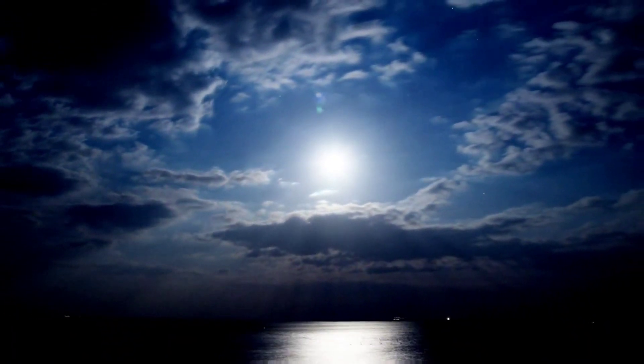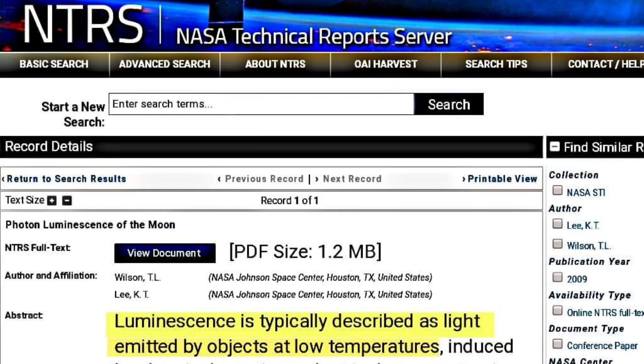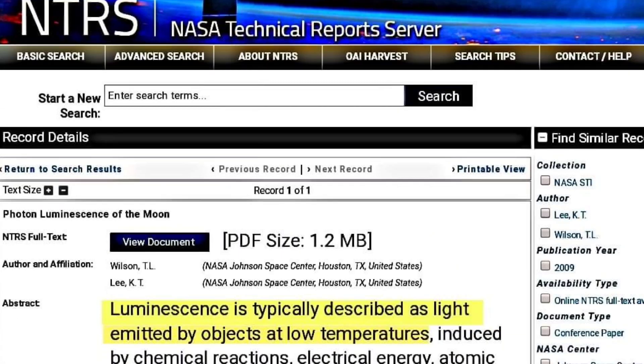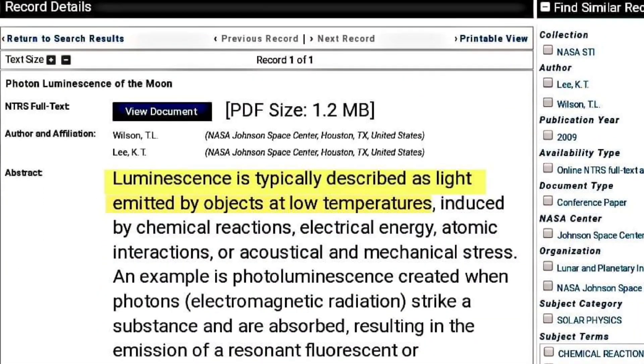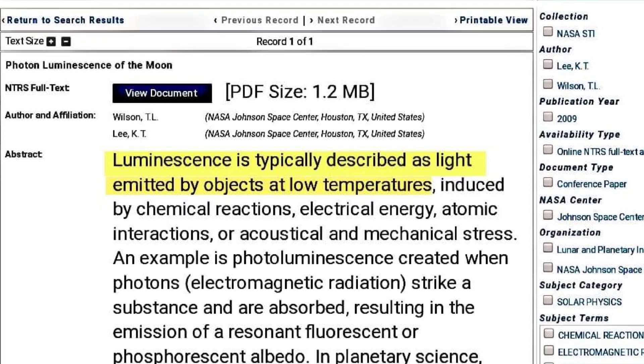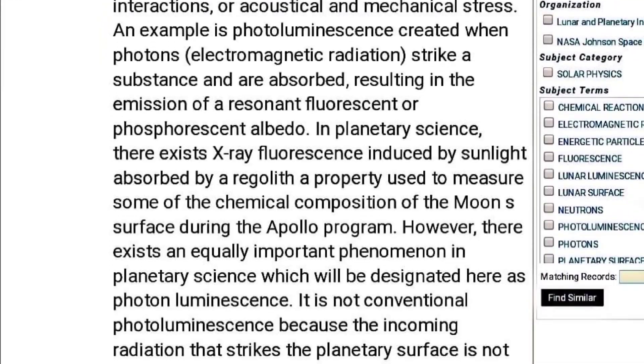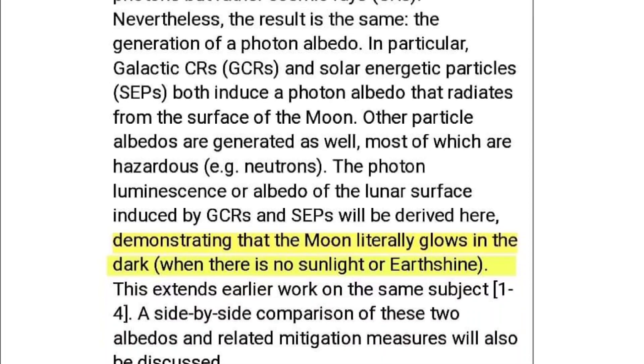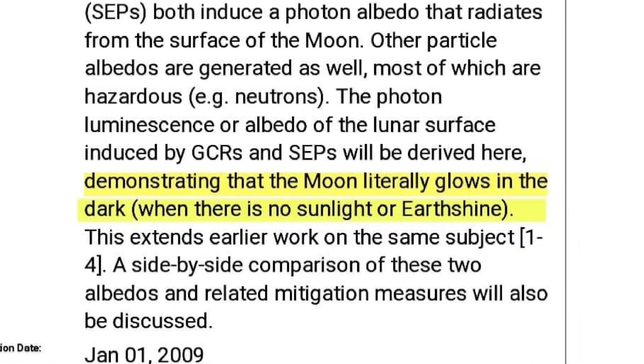The NASA technical report servers are back at it again. In this public document from the Lunar and Planetary Science Conference in 2009 at the NASA Johnson Space Center, NASA.gov gives another nod to an aspect of creation we weren't taught about in school. The paper is titled 'Photon Luminescence of the Moon' and begins by explaining that luminescence is typically described as light emitted by objects at low temperatures, although the author continues to describe a photon luminescence induced by galactic cosmic rays.